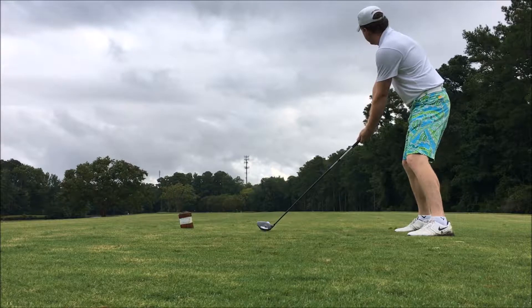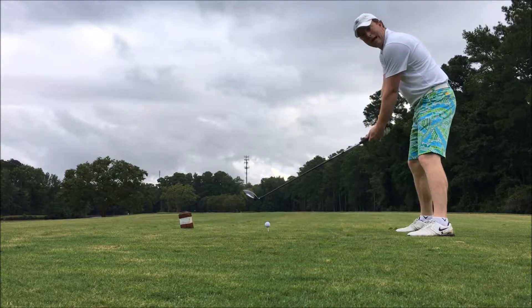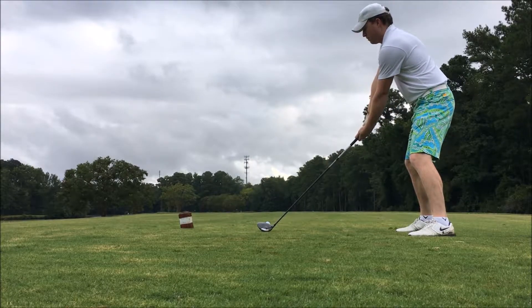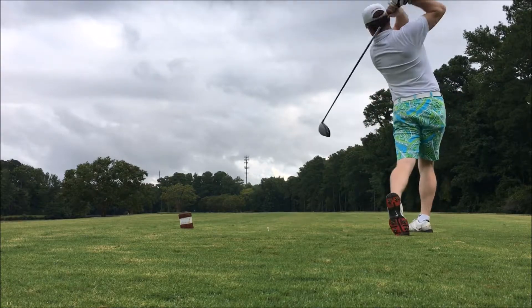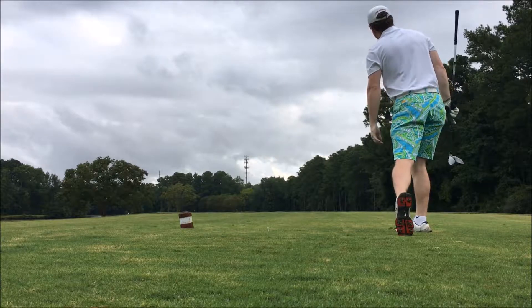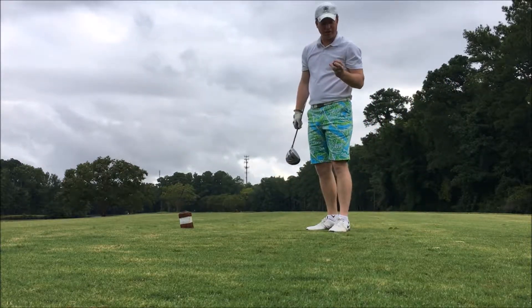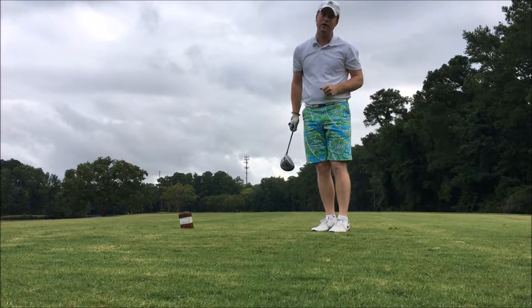Suburban ginger is here to entertain, if nothing else. Oh dear — it's into the abyss, my friends. Right into the trees. Like I said, it's risk reward. Let's see if we can find it.